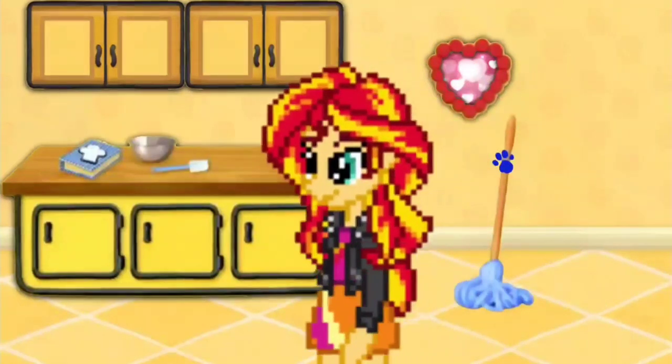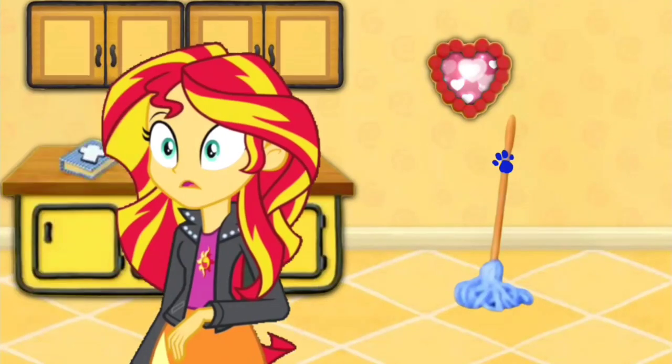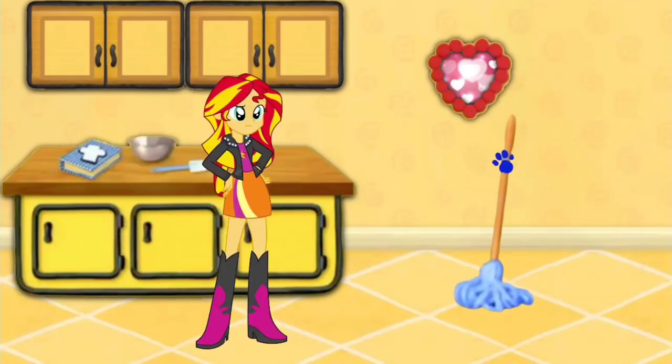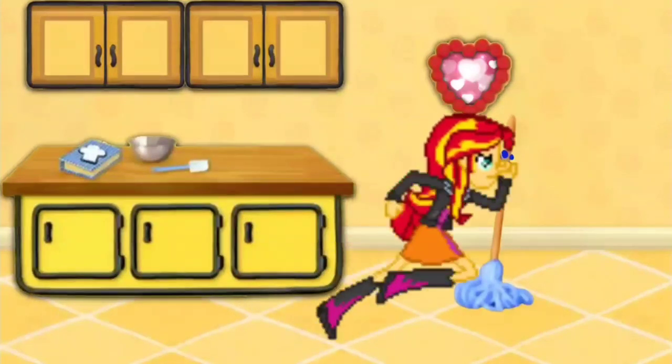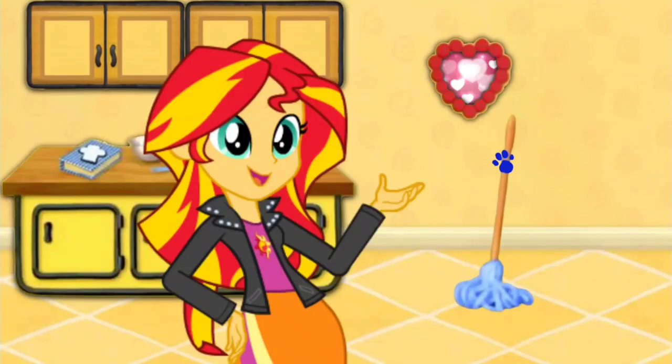We are looking for Blue's Clues. I wonder where they are. A clue! A clue! You see a clue! Where did it go? This way. I just don't see it. Do you? Right there! There's the clue!